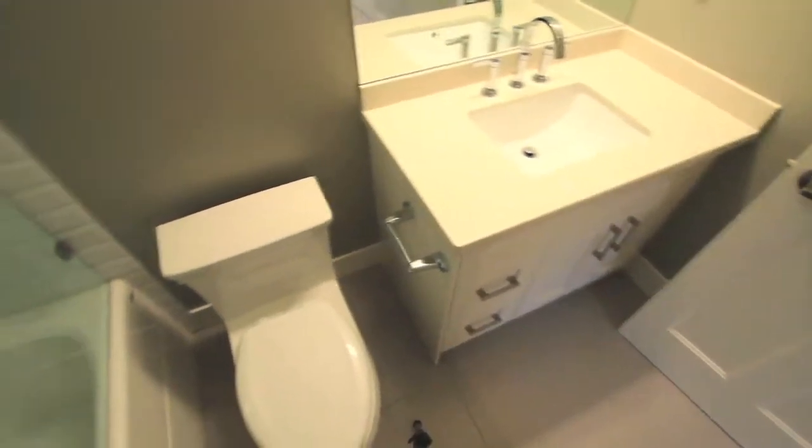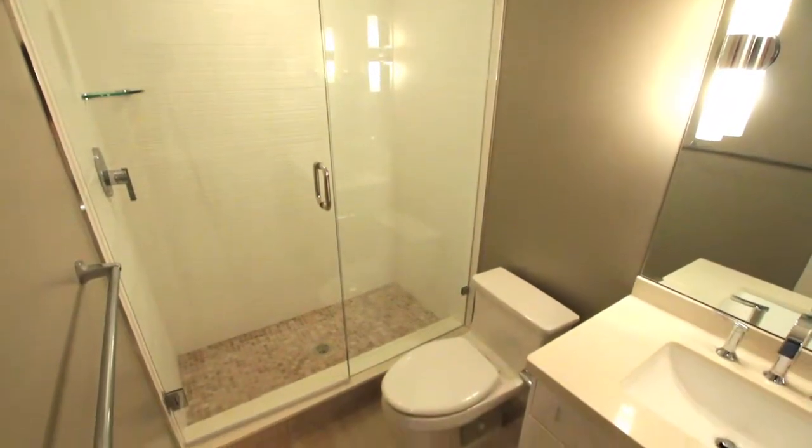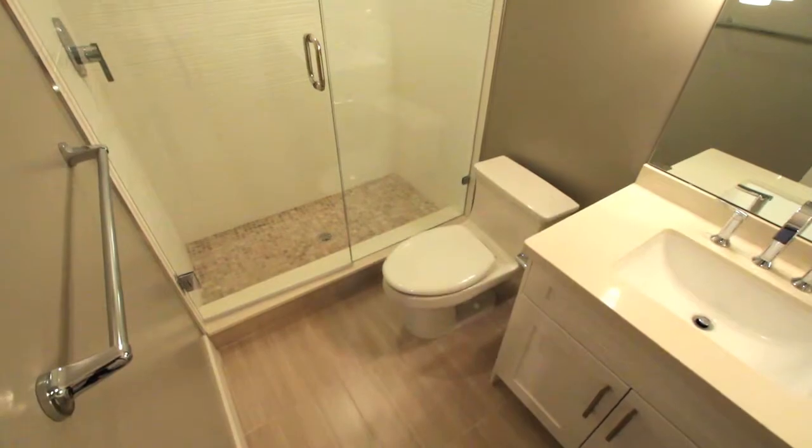All bathrooms are fitted with frameless glass panels around the bathtubs and showers, battalion porcelain tiles, and under-mounted sinks with Caesar stone counters.